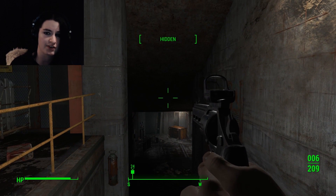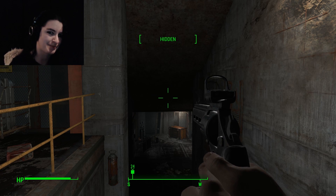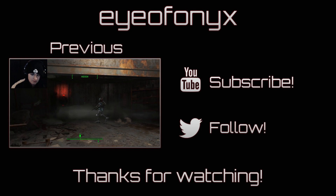I actually need to end this video here. But next time — next time — we will find the Mechanist. Thanks for watching. Until next time. Rock on.